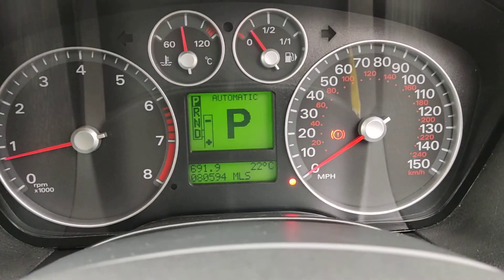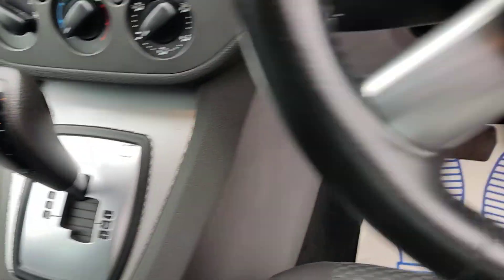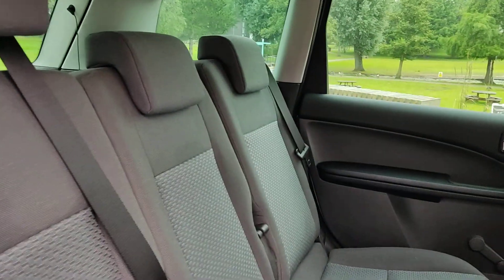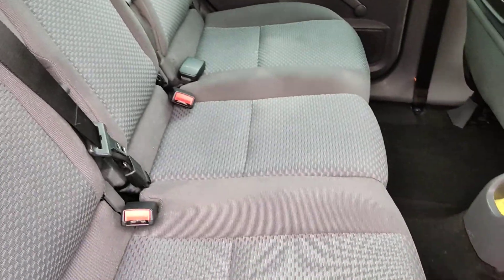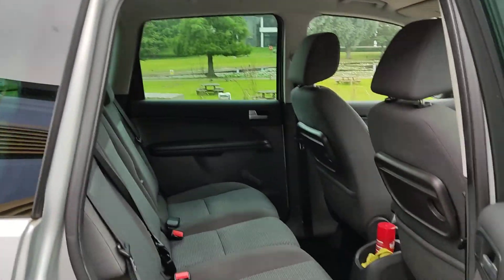80,000 miles on the clock. Automatic electric windows. Nice and clean rear seats. Very clean car for its age.